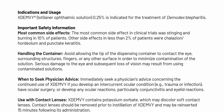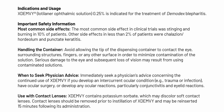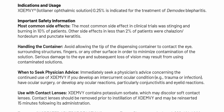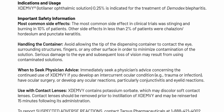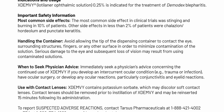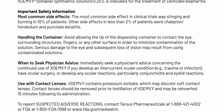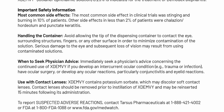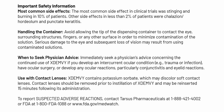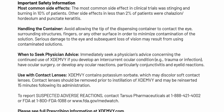Handling the container: avoid allowing the tip of the dispensing container to contact the eye, surrounding structures, fingers, or any other surface in order to minimize contamination of the solution. Serious damage to the eye and subsequent loss of vision may result from using contaminated solutions. When to seek physician advice: immediately seek a physician's advice concerning the continued use of ExtenV if you develop an intercurrent ocular condition — for example, trauma or infection — have ocular surgery, or develop any ocular reactions, particularly conjunctivitis and eyelid reactions.